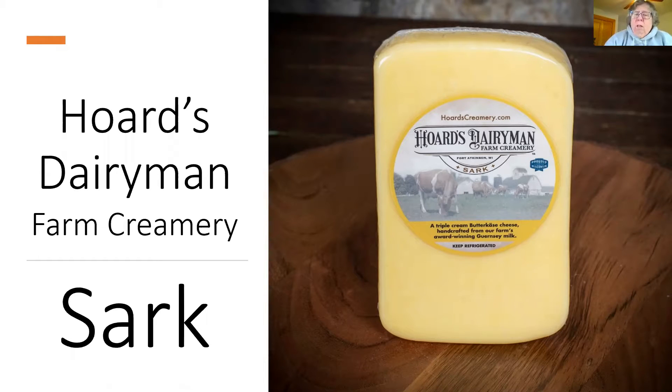The next cheese is Sark. Trying to keep in with the Isles of Guernsey theme — one of the islands is called Sark — so we settled on that name.